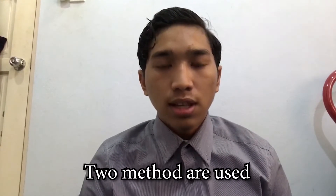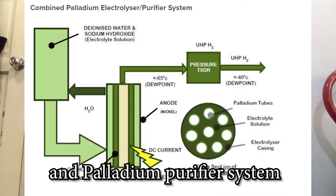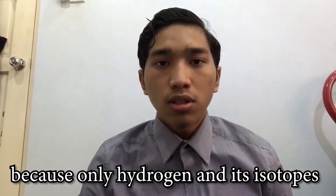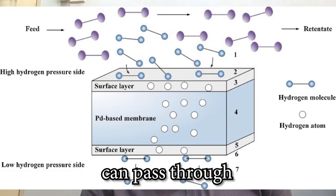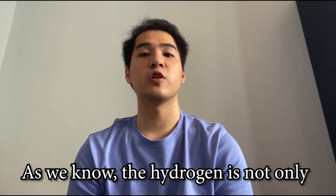Before the gas is ready to be used in vehicles, it must be purified first. Two methods are used: palladium diffusion and the palladium purifier system. Both methods use palladium tubes because only hydrogen and its isotopes can pass through them, producing pure hydrogen.